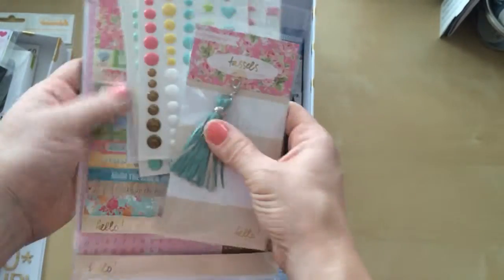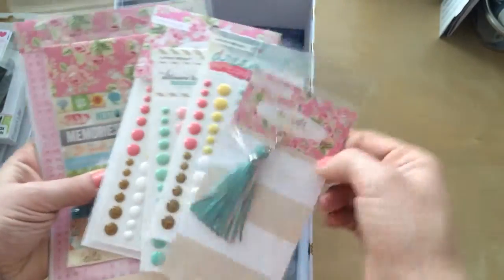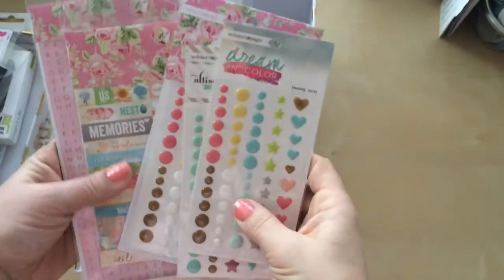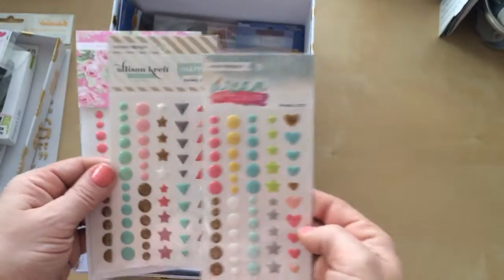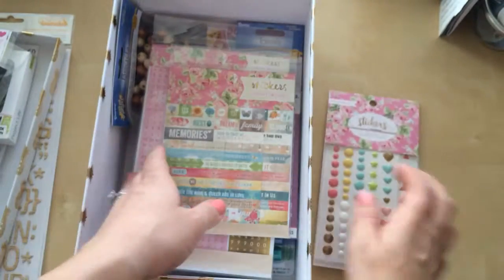And then Webster's Pages — if you guys have seen their newest line, I believe this is it. I've seen the tassels everywhere, but I got that color. They did have several others. And then I got two packs of the enamel dots. They do come packaged together but I took it apart — that's what they look like. I got two of those, so cute.